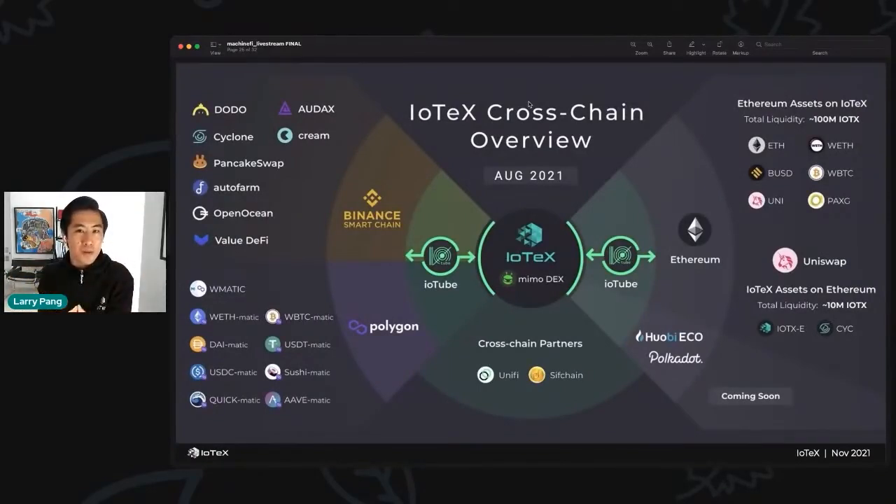We want to position IoTeX as the decentralized hub for all smart device and machine data in the world. We've already built two-way token bridges between IoTeX and Ethereum, Binance Smart Chain, and Polygon. We have our eyes on other top networks like Cosmos, Polkadot, and Icon for cross-chain bridges coming soon. IoTeX believes in this multi-chain future and knows we have an indispensable role — bringing MachineFi not just to IoTeX dApps but eventually to the entire crypto landscape.